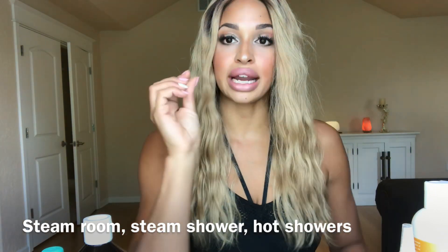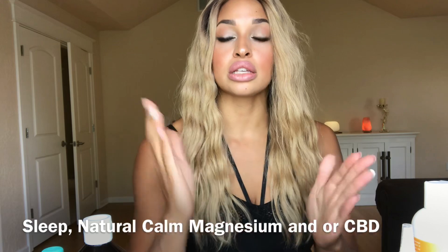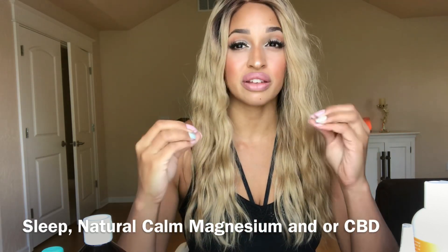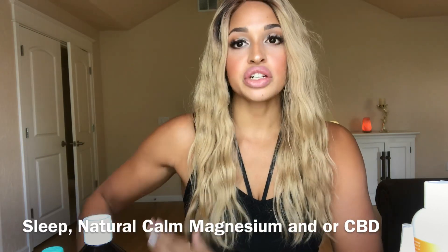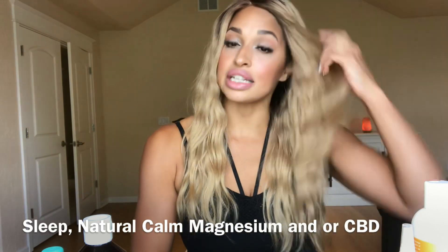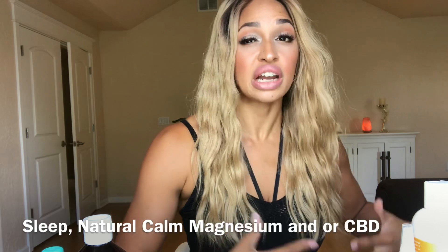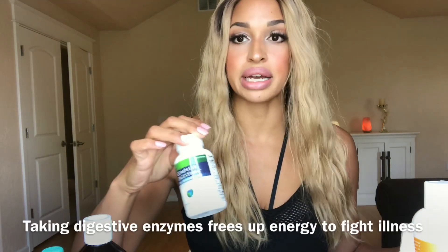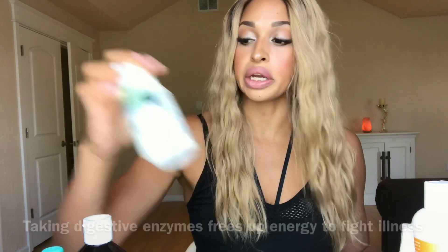It's so important to get steam going and not let anything get shut down — we don't want anything getting closed up so infection goes back into your body. You want everything out. When you're coming down with something, it's also so important to get good, good sleep, because that is when your body is doing most of the fighting. During the day you're investing so much energy into digestion, so it's great to add a digestive enzyme to give your body extra energy to fight infection.